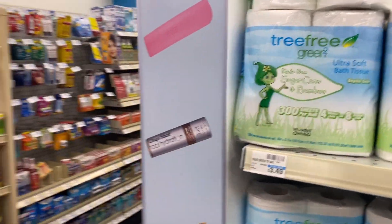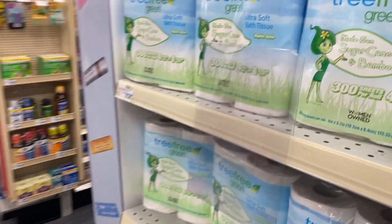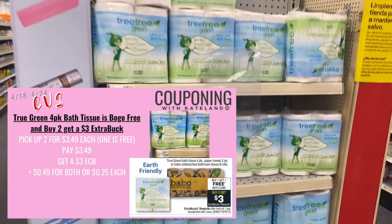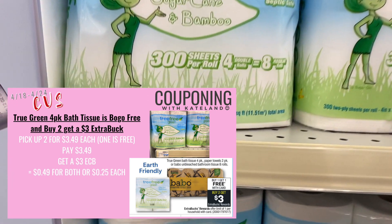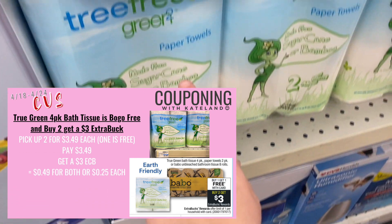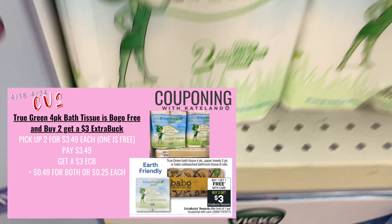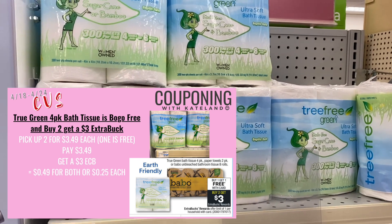Our next deal is on Tru Green and also Bravo. They're buy one get one free and buy two get a $3 ExtraBuck. With Tru Green at $3.49, one is going to be free — you'll pay $3.49 but get back a $3 ExtraBuck making it $0.49 for both, or just $0.25 each. A great deal if you haven't been getting those clearance paper deals everyone's been talking about — $0.25 each is awesome.